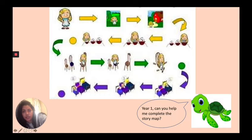One day Goldilocks was walking through the woods when she found a house and she went inside. Goldilocks saw three bowls of porridge. She tried the big bowl of porridge but it was too salty. Then she tried the medium-sized bowl of porridge but it was too sweet. Lastly she tried the small bowl of porridge and it was just right.